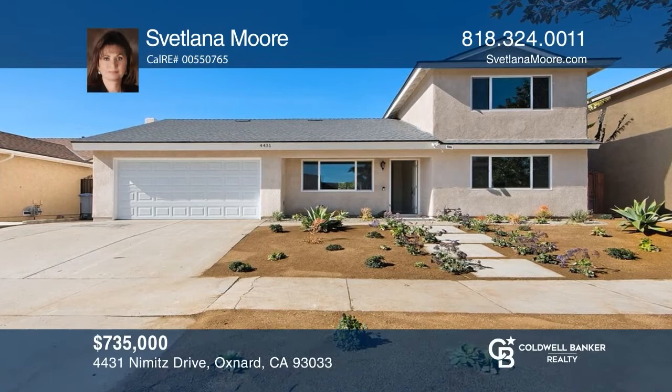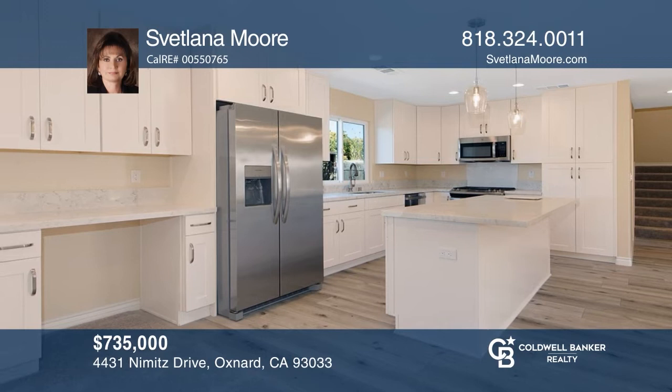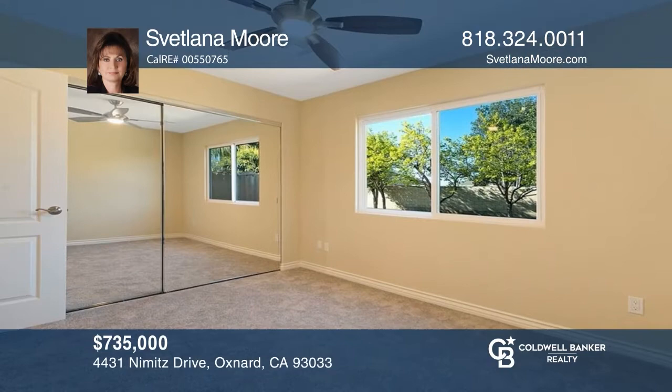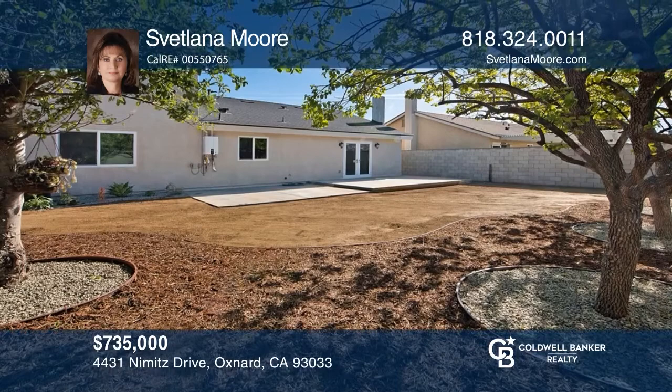Don't miss out on this fabulously new constructed home. Enjoy a state-of-the-art gourmet kitchen with a central island and upgraded appliances. No expense has been spared with recessed lighting, mirrored closet doors, and an upgraded central A.C. Professionally landscaped front and back yards are ideal for summer entertainment. Make yourself at home by scheduling a tour with Svetlana Moore.